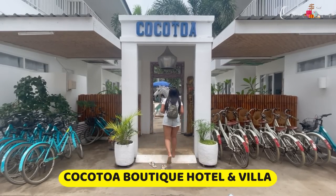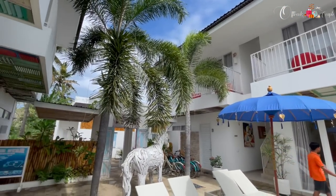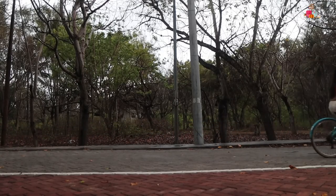We stayed at Kokotua Resort, which we'd already booked in advance. It's a boutique resort painted in white and blue — it made me feel like I was in Santorini, Greece! Our stay was excellent and I highly recommend staying at least one night in Gili Islands. We stayed two nights at Kokotua. We arrived around 12 o'clock and rented two bicycles — one for me and one for Kaushik.